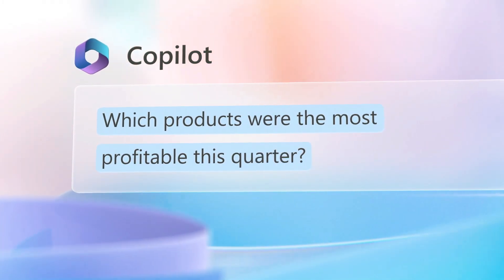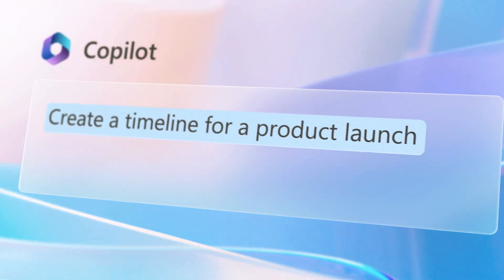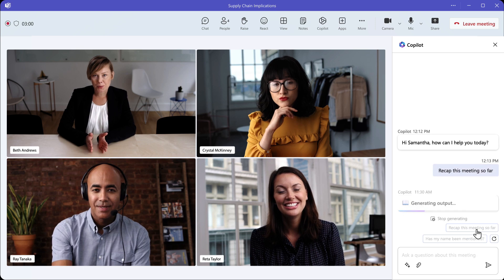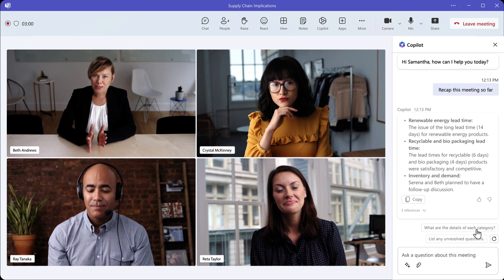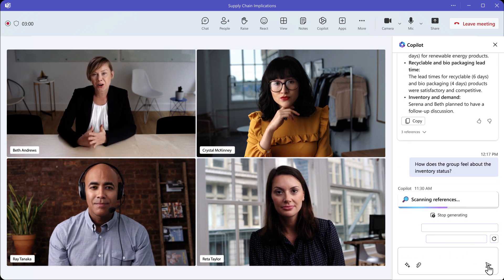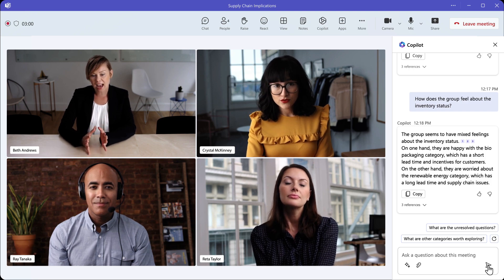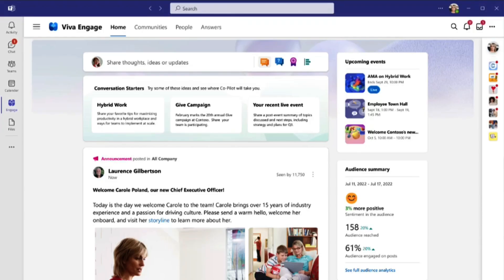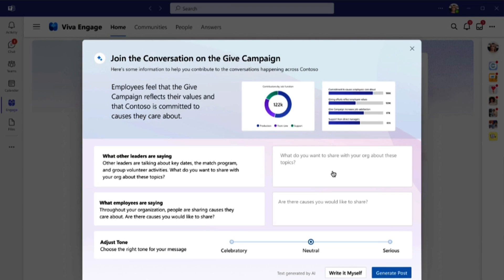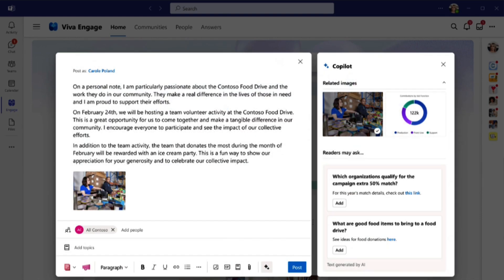Co-pilot is also going to be available in Viva Engage, allowing you to essentially join the conversation. It's going to be able to help you craft and refine posts on topics and conversations — it actually prompts what readers are going to be engaging with, which is quite interesting.